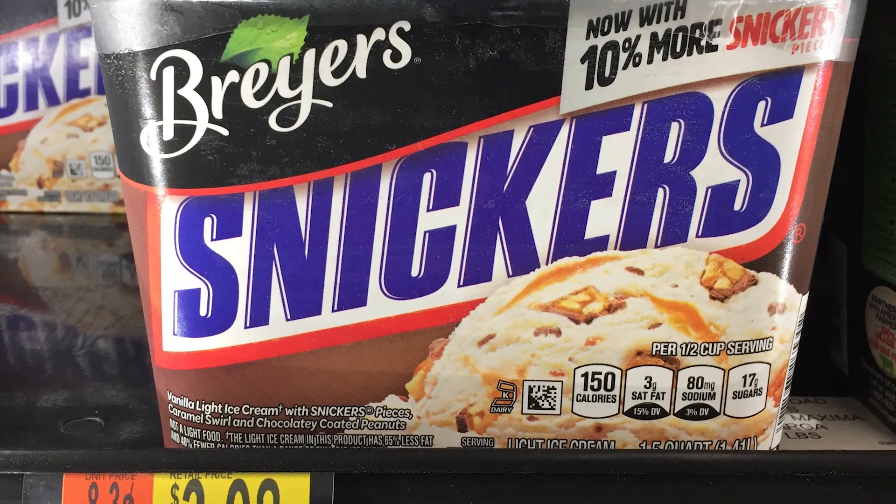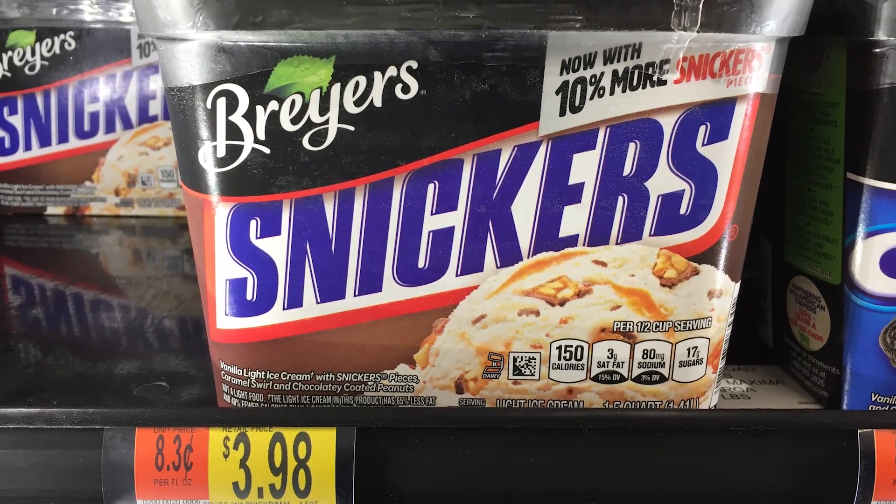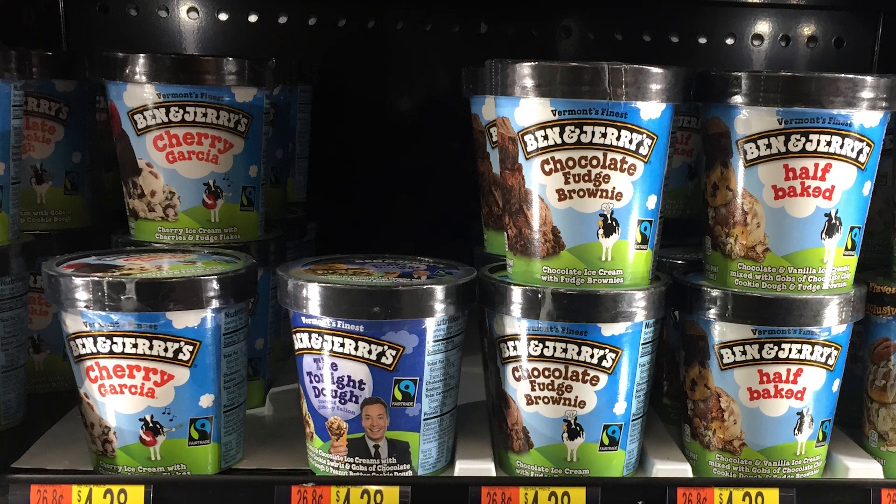Think about that. The Breyer's container was the cheaper of the two, despite being three times larger. So how does Ben and Jerry's justify that price?